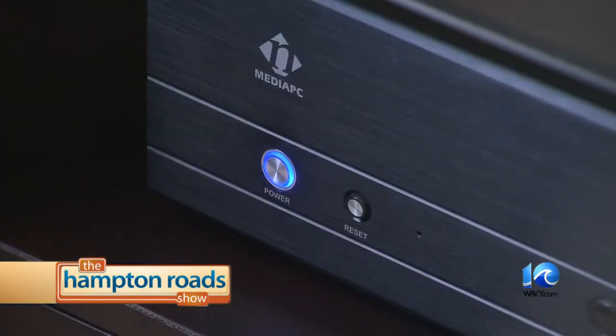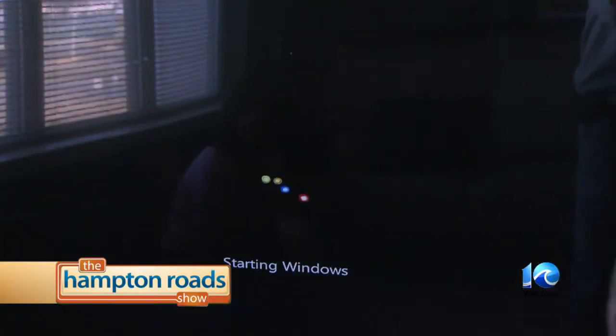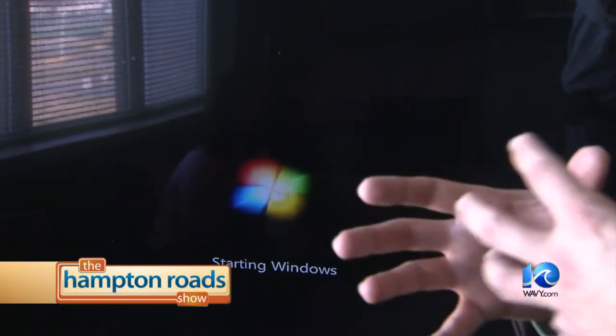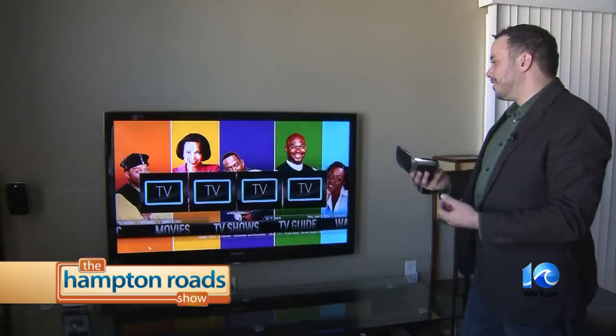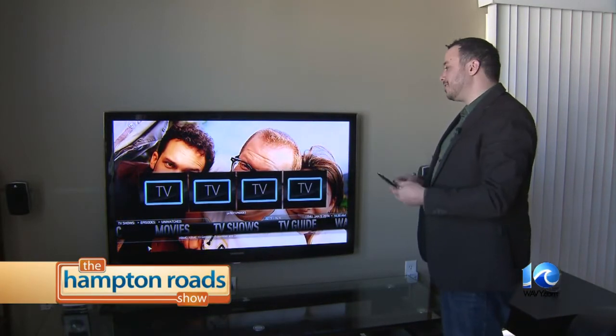If I push this button right here, you'll see that blue light turn on — and there it is, turning on the computer. The next level would be trying to control that computer once it's on. We can use our tablets or phones as a mouse, a keyboard, or even to control specific applications running on the computer.